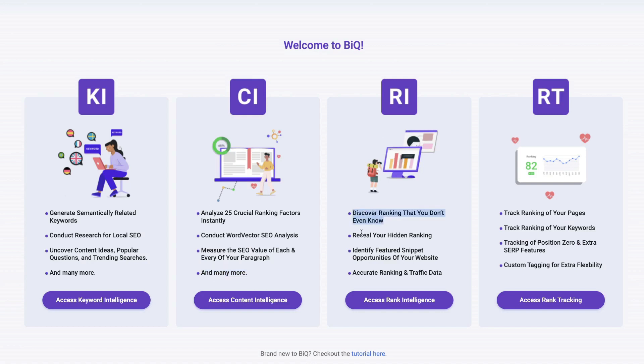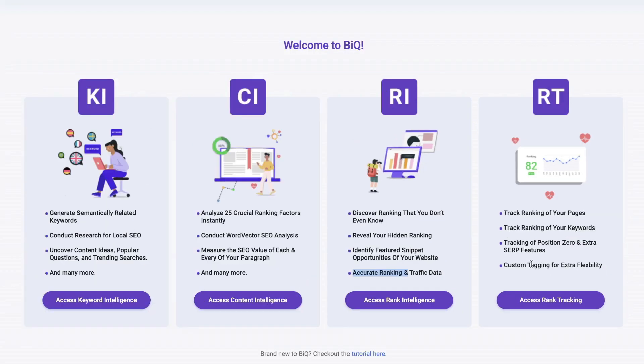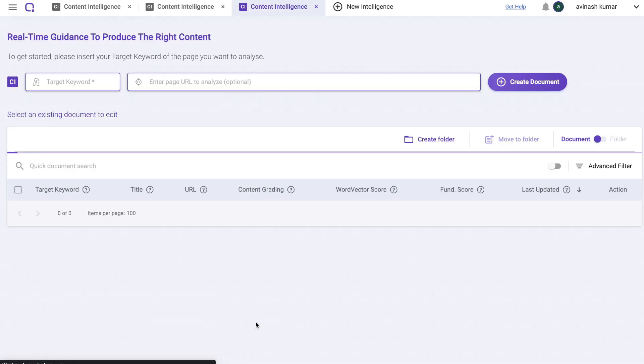You also have rank intelligence, which discovers rankings you didn't even know about, reveals hidden rankings, and identifies featured snippet opportunities. Lastly, the rank tracker lets you track rankings of your pages and keywords, including position zero and extra SERP features, with custom tagging for extra flexibility.